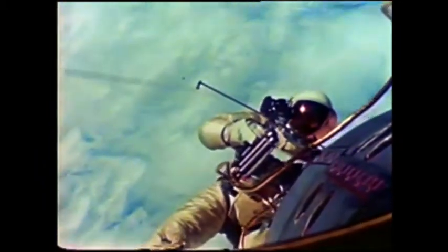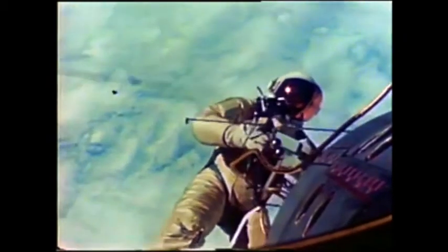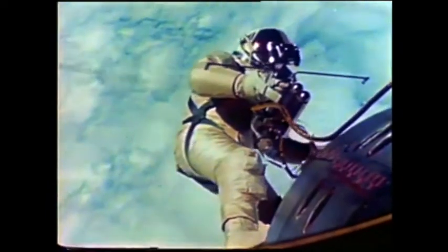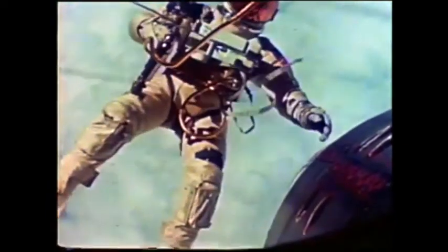The year was 1965. Astronaut Ed White was the first American ever to venture out of the safety of a spacecraft. For 23 minutes, he was the spacecraft, conducting the first extravehicular activity, or EVA.